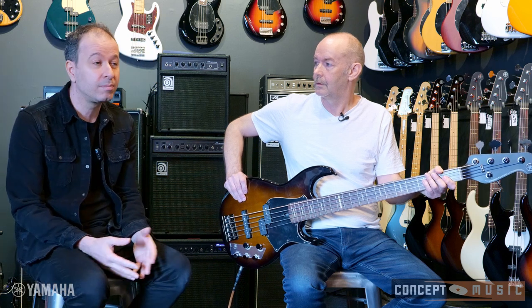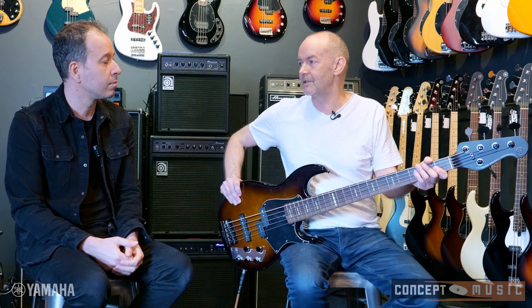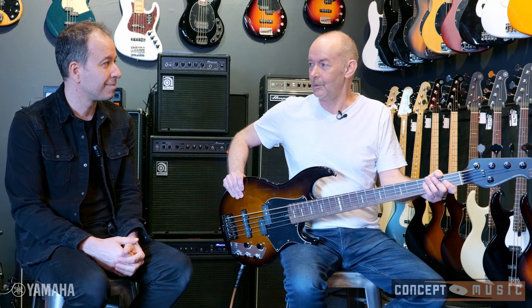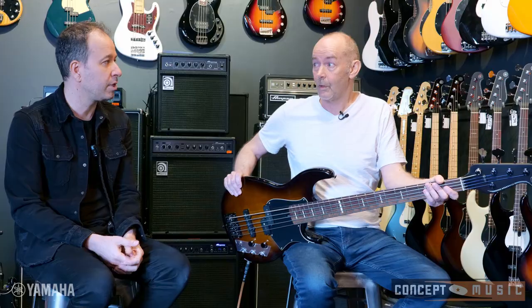Any advice for young bass players on developing their own character and sound — not just technique or knowledge? I think a lot of listening. You'll develop your own sound based on what you've listened to, how closely you listen, really studying it and becoming interested in it. Then eventually your own sound will develop because you're absorbing so many different influences. To actually sit down and say 'today I'm going to have my own sound' — that doesn't work. It grows with experience.